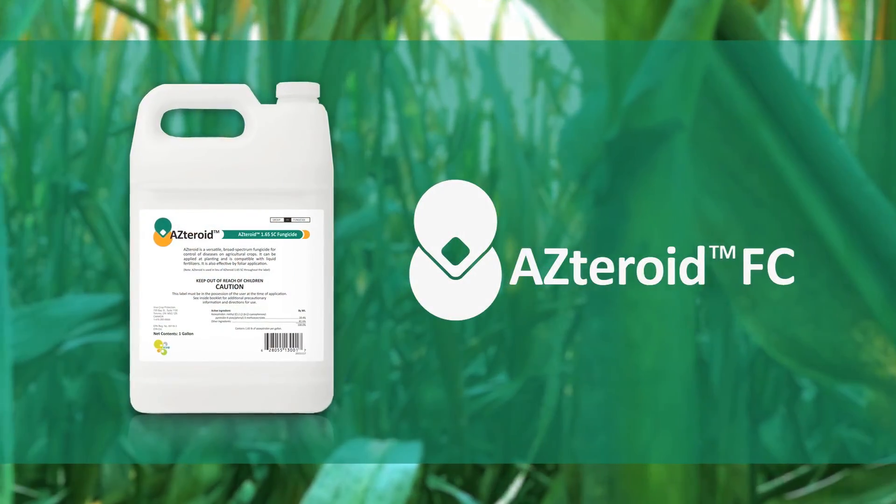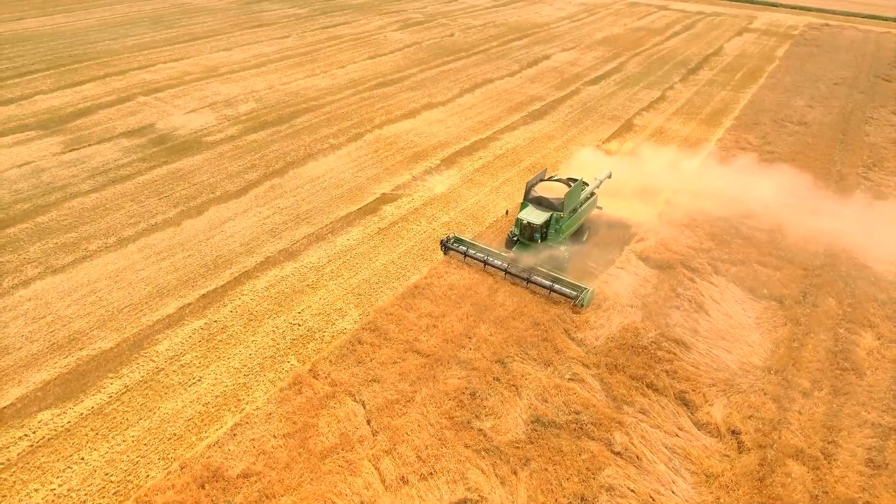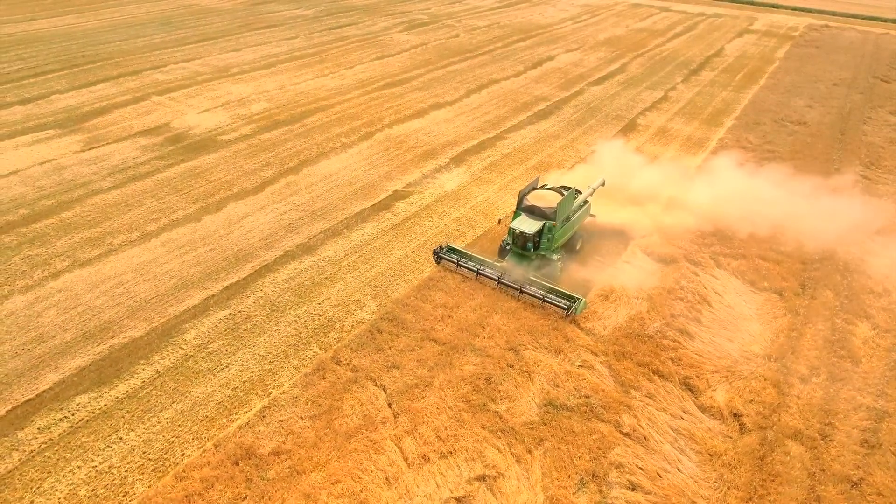From there, we've launched Asteroid in 2016. Asteroid is a fungicide that has received excellent feedback from growers and producers. Asteroid is the first fungicide specifically designed to mix with liquid fertilizer.